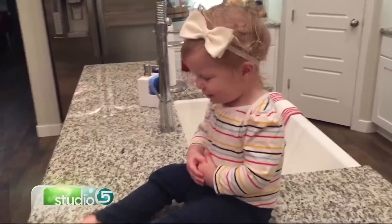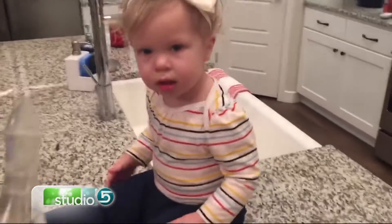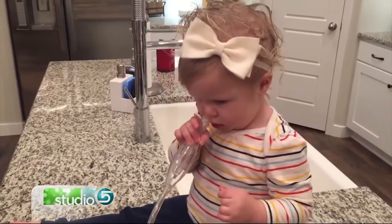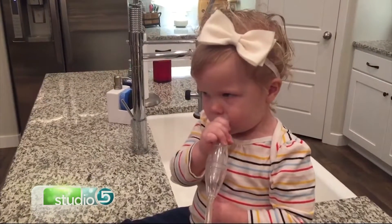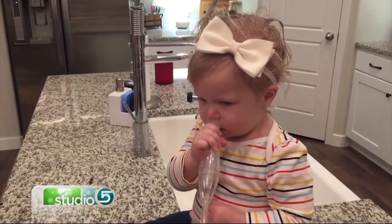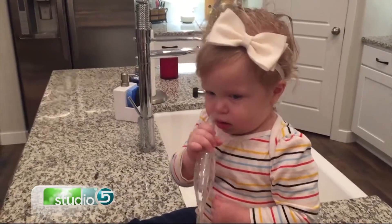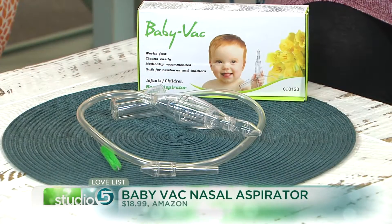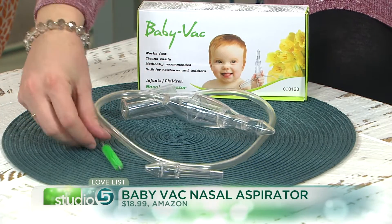Emmy is still a little frightened of the vacuum, but despite that she'll actually ask for the chance to blow or clean her nose — and now, as you'll see, she insists on taking matters into her own hands. She thinks it's an activity, like a game. And I feel good knowing that her nose is clear. You can purchase one for about 20 dollars on Amazon.